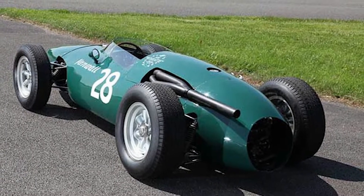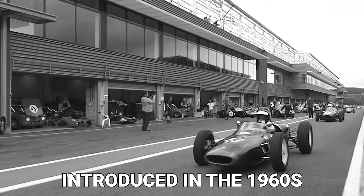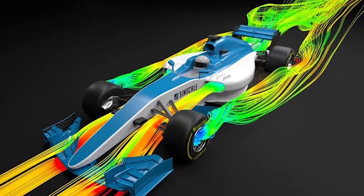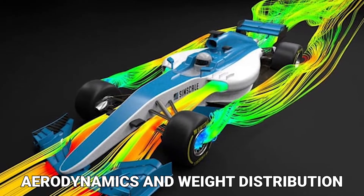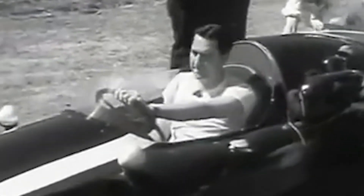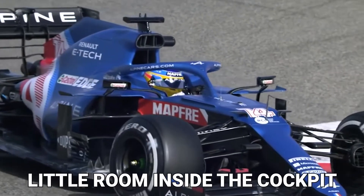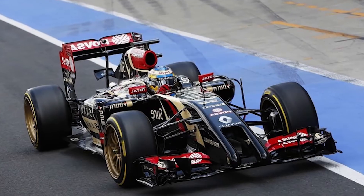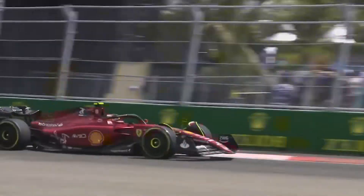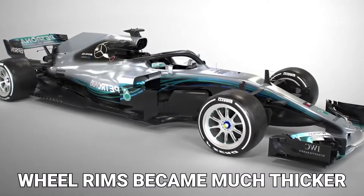The rear and mid-engine Formula One cars were introduced in the 1960s after engineers discovered that putting the engine in the back could significantly improve aerodynamics and weight distribution. With the car's much more slender front profiles and a more relaxed driving position, there was now very little room inside the cockpit. Similar diameter wheels were introduced with motorsport-specific designs, wheel rims became much thicker, and the use of leather further improved the driver's grip.